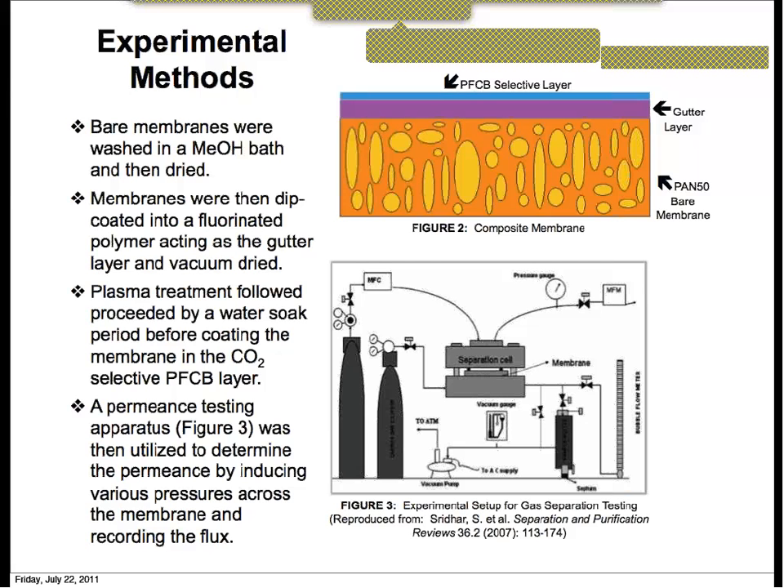Regarding the approximate thicknesses of the various layers: currently we have not been able to estimate the film thickness. We have done some experiments to determine the mass being deposited onto the bare membrane for both the gutter layer and the selective layer, but we have not been able to calculate the thickness of these films. We hope to do that using thin films on silicon wafers to determine how much we are coating, as performance is very dependent on film thickness.